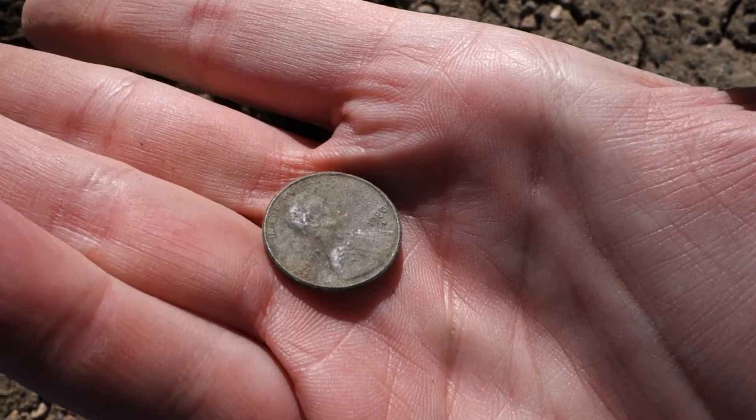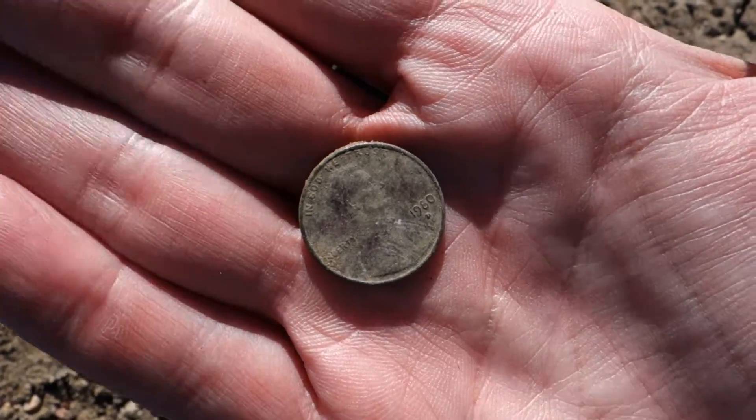1980 penny — nothing great. On to the next.